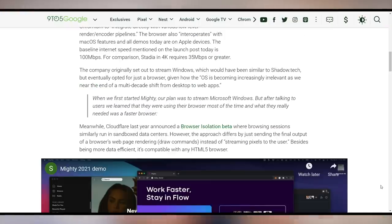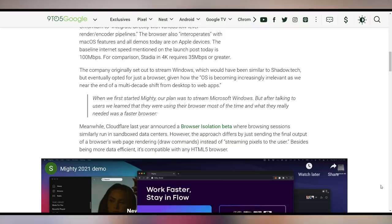They said that when they first started Mighty, their plan was to stream Microsoft Windows — an entire operating system. But after talking to users, they learned that people were using their browser most of the time and what they really needed was a faster browser. You had to talk to people to find out that people use their browsers? Mighty. That's not boding well.